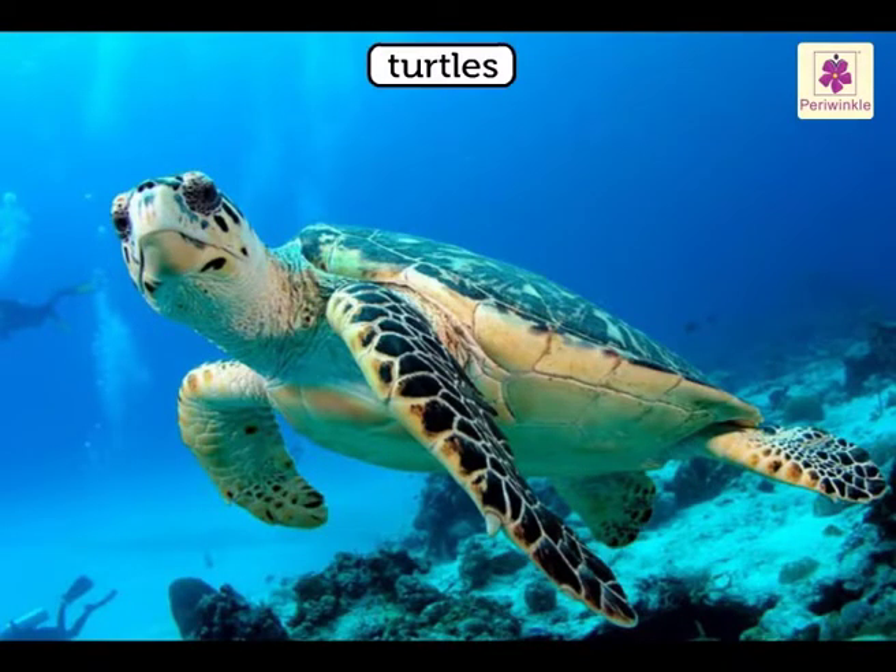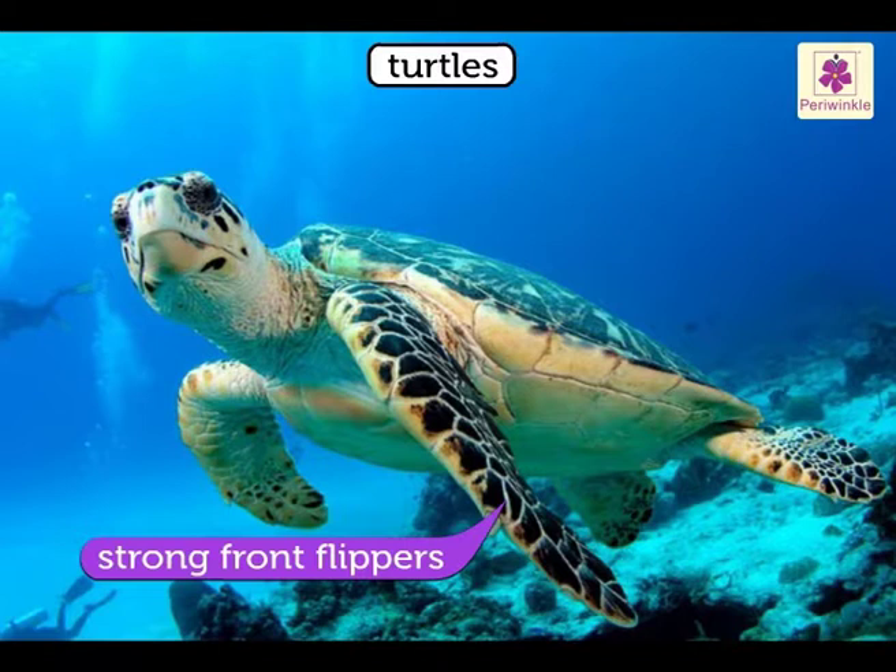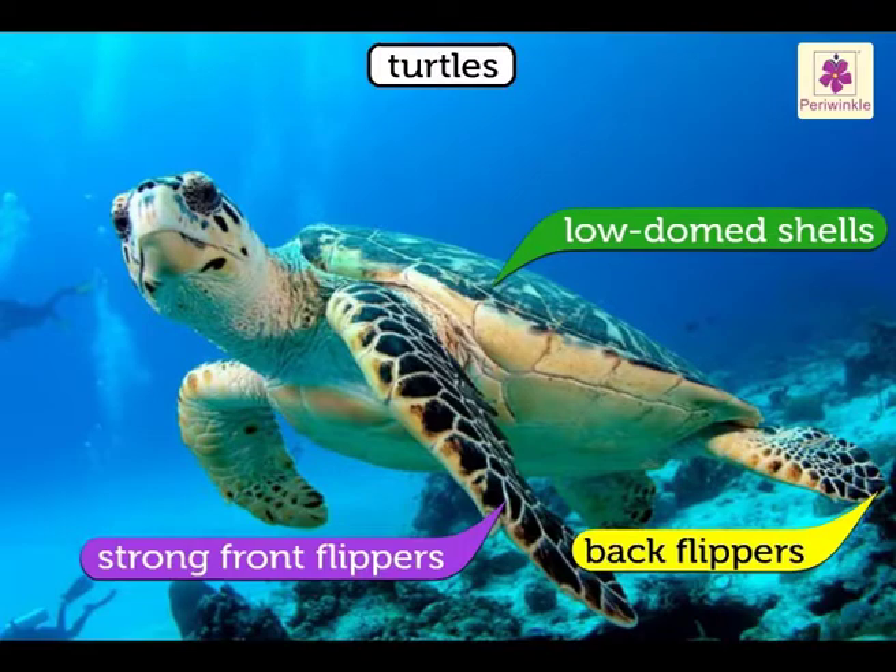Turtles are beautifully adapted for life in the ocean. They have strong front flippers and smaller back flippers for steering. They have light, low-dome shells which enable them to slip easily through water.